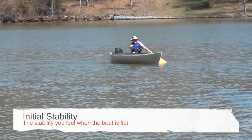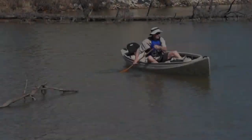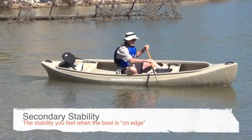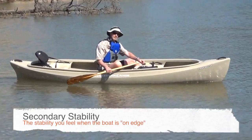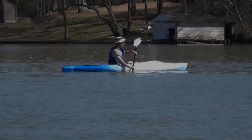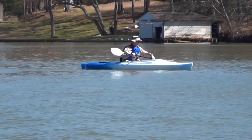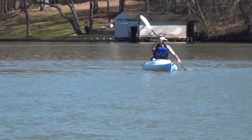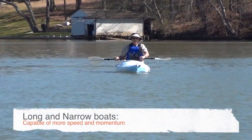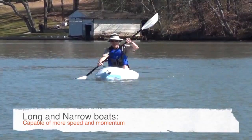Initial stability is the stability you feel when the boat is flat and on an even keel — the wider and flatter the bottom, the more initial stability. Secondary stability is recognized when the boat is leaning on its side or edge; boats with good secondary stability usually have more flare or V-shaped sides. Speed and glide is the boat's efficiency moving on the water, affected by hull shape and length. A longer length can give the boat speed and momentum, but the paddler must provide the horsepower to drive the longer length.